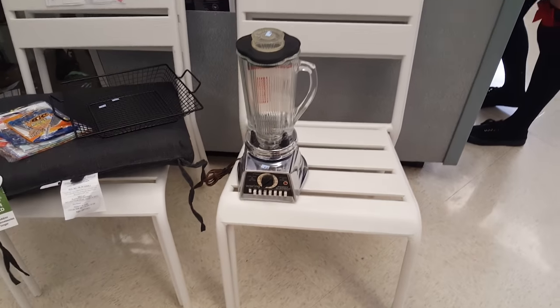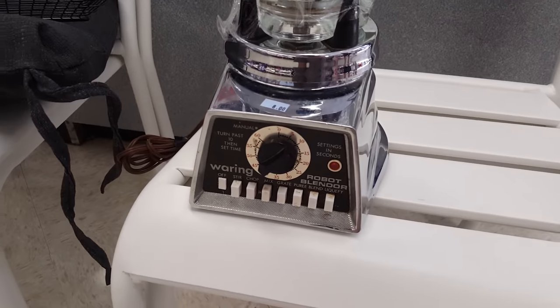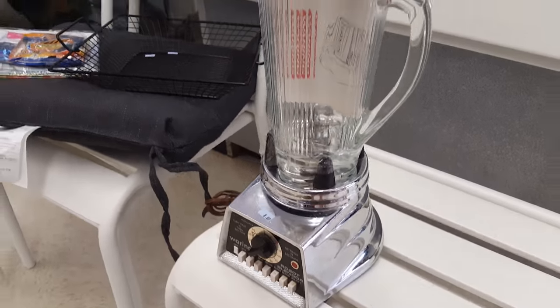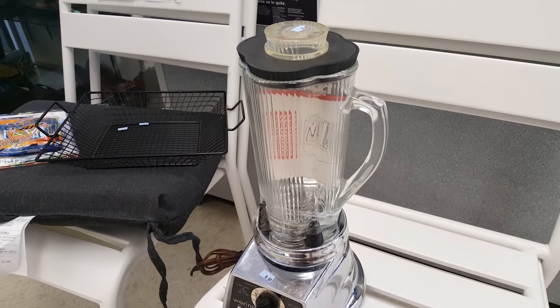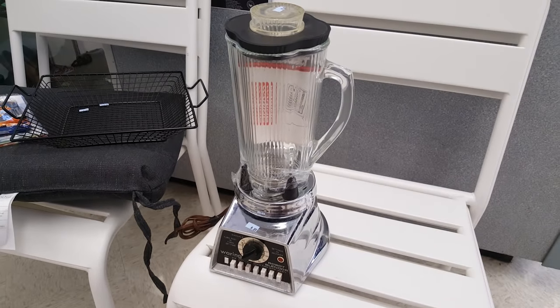Last but not least, before I left this store, check out this blender that I saw at the front. Holy crap, this is a Waring robot blender — yes, spelled like that. This looks like a great atomic age blender, the kind of blender that I would absolutely love to own. I don't know why I didn't pick it up.